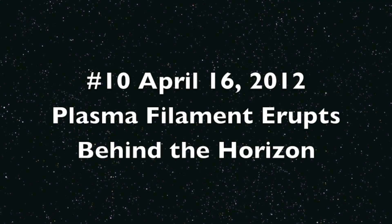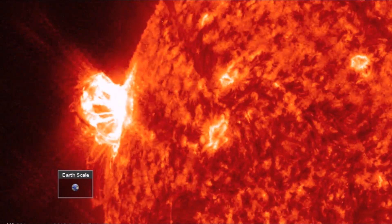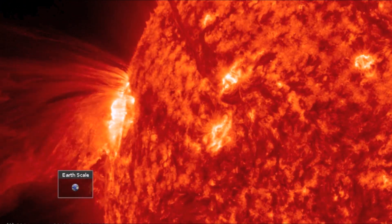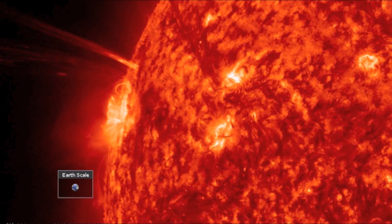Let's watch 10 Amazing Solar Eruptions. Number 10 is one of the most beautiful filament eruptions ever witnessed. A bulb of plasma and particles erupts into space, followed by material raining back down through the corona for hours.